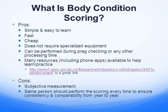Body scoring pros and cons. On the pro side, it's very simple and easy to learn. It's fast. It's cheap. It's something you can do yourself with your own team and your own skills at home. It does not require any specialized equipment or tools. And it can be performed when you've already got your cattle in — you can do it when you're preg checking or any other time you've got them in processing.